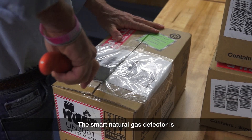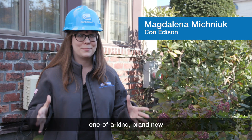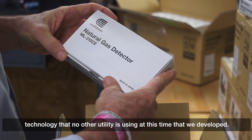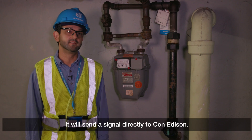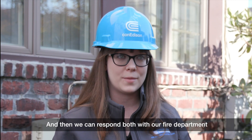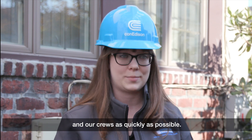The smart natural gas detector is a one-of-a-kind, brand-new technology that no other utility is using at this time — something we've developed. It will send the signal directly to Con Edison and then we can respond both with our fire department and our crews as quickly as possible.